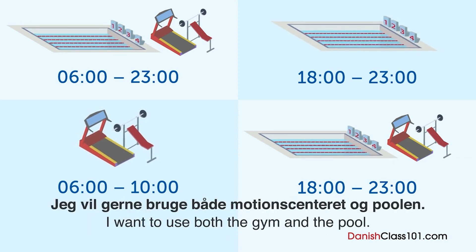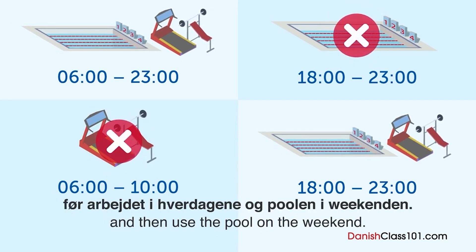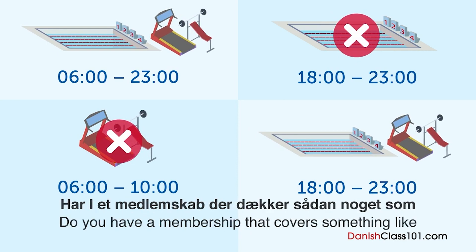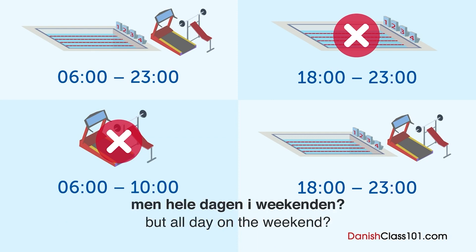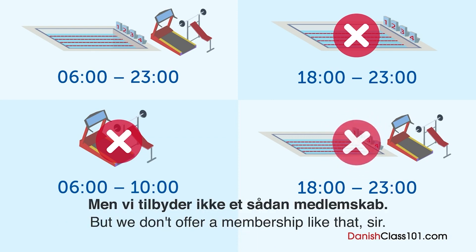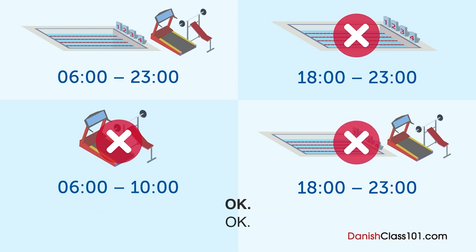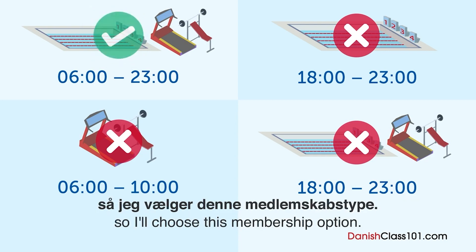Jeg vil gerne bruge både motionscentret og poolen — motionscentret om morgenen før arbejdet i hverdagene og poolen i weekenden. Har I et medlemskab der dækker tidlig morgen i hverdagene, men hele dagen i weekenden? Desværre, men vi tilbyder ikke et sådan medlemskab. Jeg tror ikke jeg kan stå så tidligt op i weekenden, så jeg vælger denne medlemskabstype.